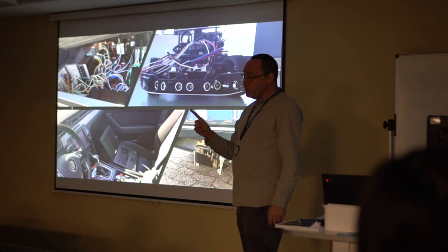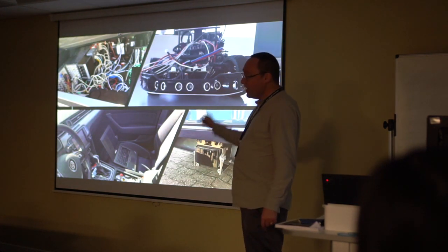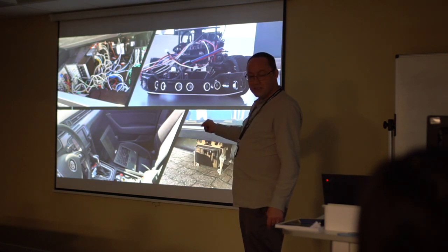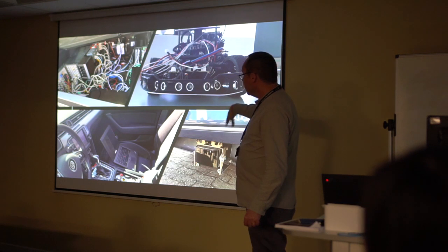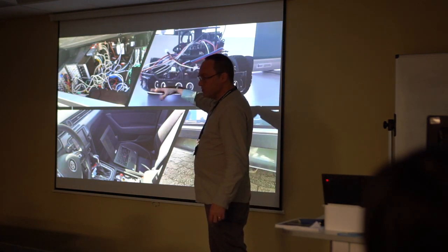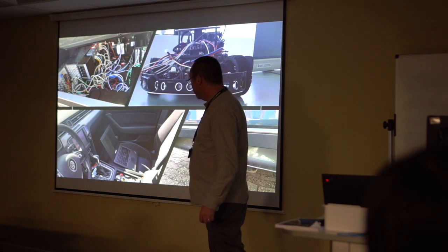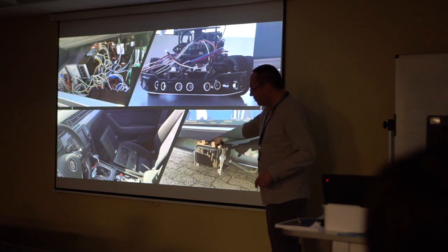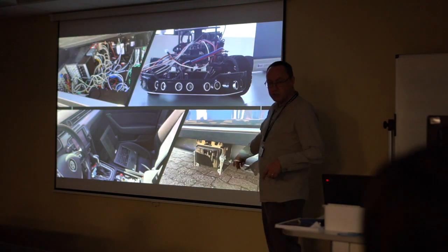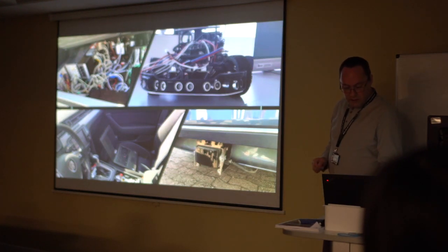Bearing in mind we'd just been through two or three rooms where nothing worked, they then said: okay, what you're doing next is getting into a car that will drive itself around the car park. We got taken out and it was a prototype they'd developed — the boot was full of cables and numerous PCs. They did have a safety driver in the vehicle, and it was equipped with loads of sensor technology on the outside.